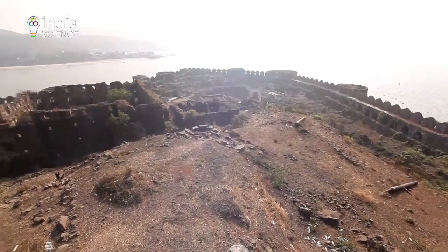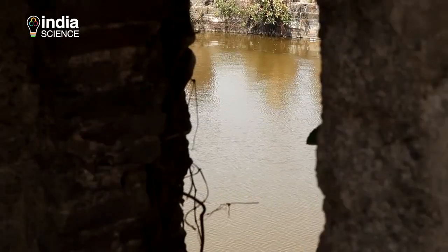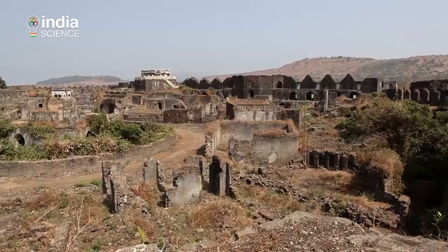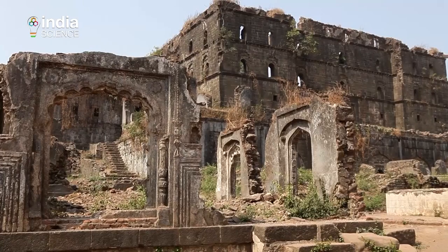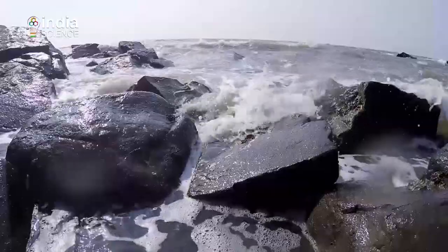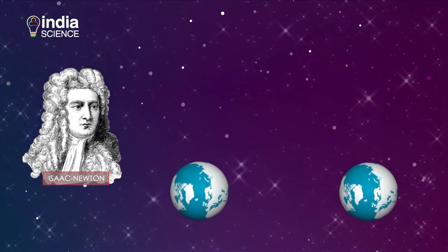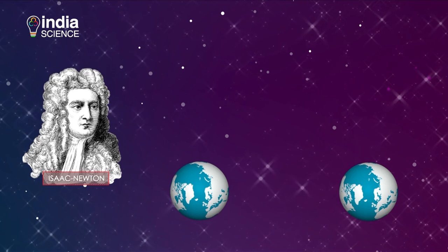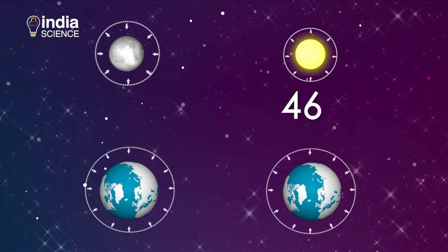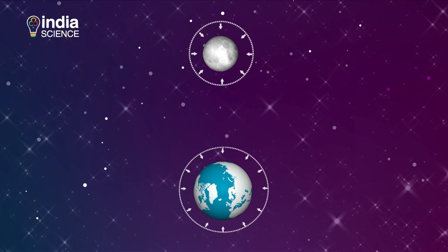Within the fort are two massive freshwater tanks, predominantly rain-fed, constructed to provide water to the entire population of Murud Janjira for days on end. The architects carefully planned the fort's layout after studying the daily rise and fall of tides. In 1687, Sir Isaac Newton explained that ocean tides result from the gravitational attraction of the sun and the moon on the earth's oceans. The gravitational force exerted by the sun is only 46% that of the moon, making the moon the single most important factor for the creation of tides.